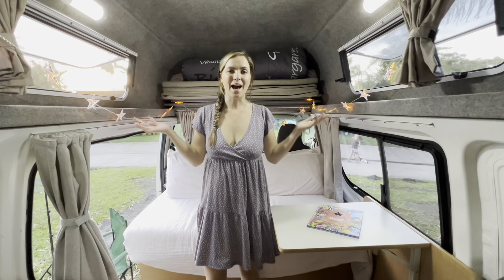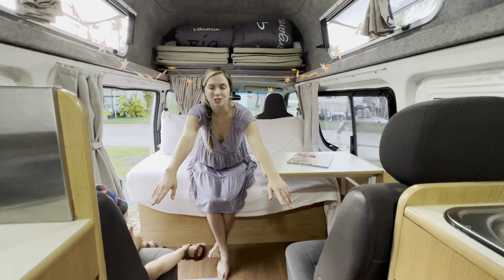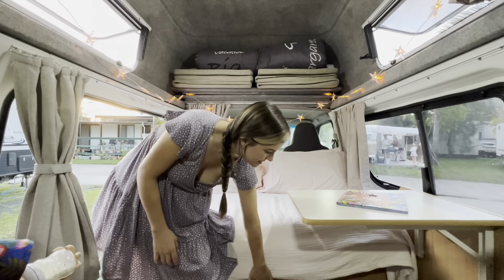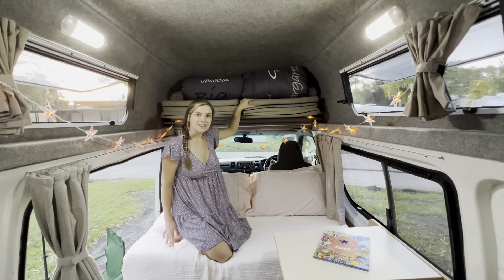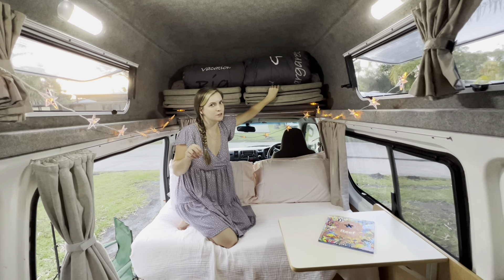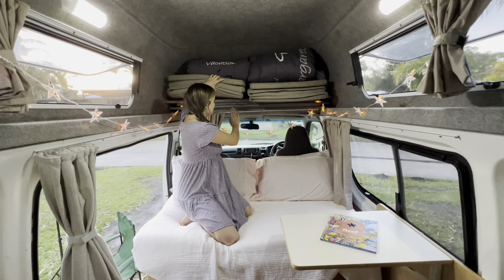Right when you come into the van you have our living room slash bedroom. In the daytime this is our couch and extra seating space and our hangout spot, but by night all of this folds out and lays on top of the chairs and it becomes our bedroom. It's pretty comfortable for being a camper van. It has two pads and you get to lay on one of them, so it's not the best but it works for us.